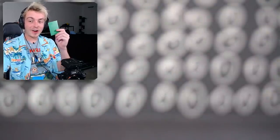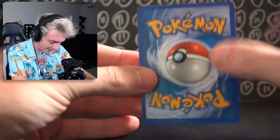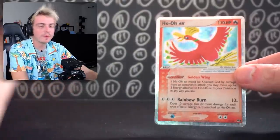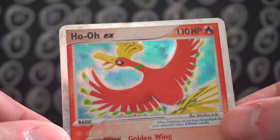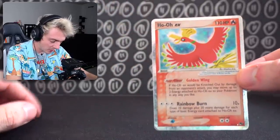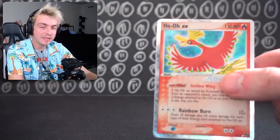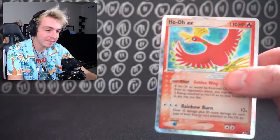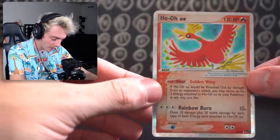Our next card relates to Zapdos — it's a Ho-Oh EX, one of my favorite Pokémon. I love the birds; they're really, really freaking cool. This is from a Pop-3 set — let me know in the comments if you have more info. I bought it for $35, same as the Registeel. I found a PSA 8 that sold for $179.99, so I think at a PSA 10 you're looking around the $600 to $700 range — maybe more, because the birds hit home pretty hard for nostalgia.